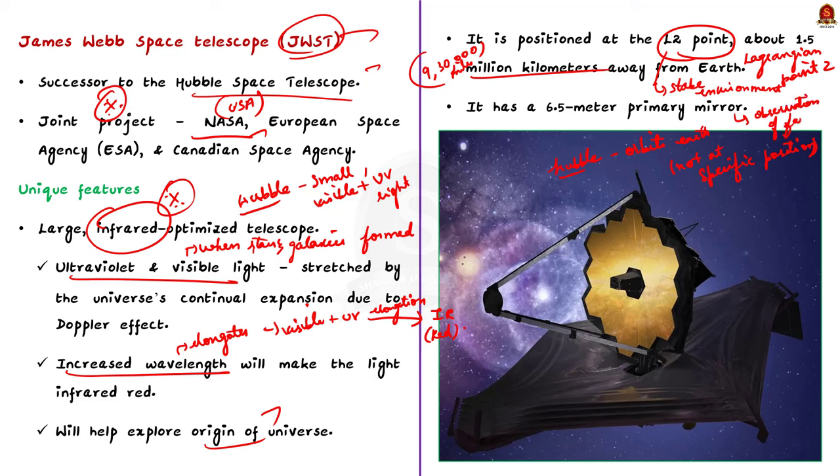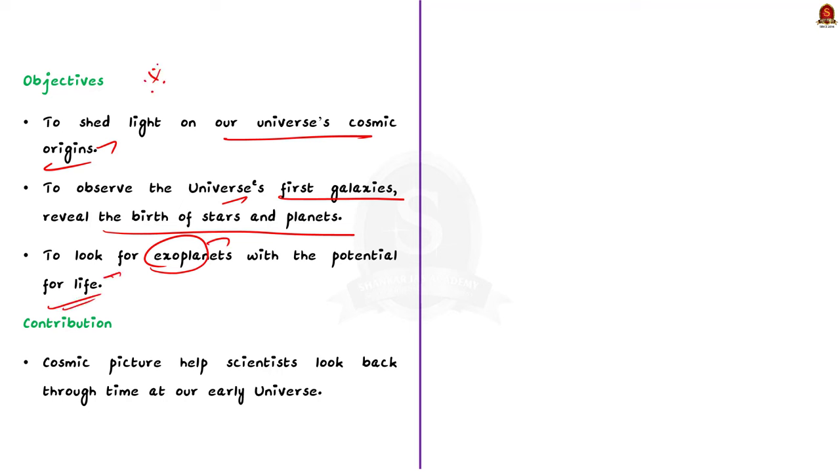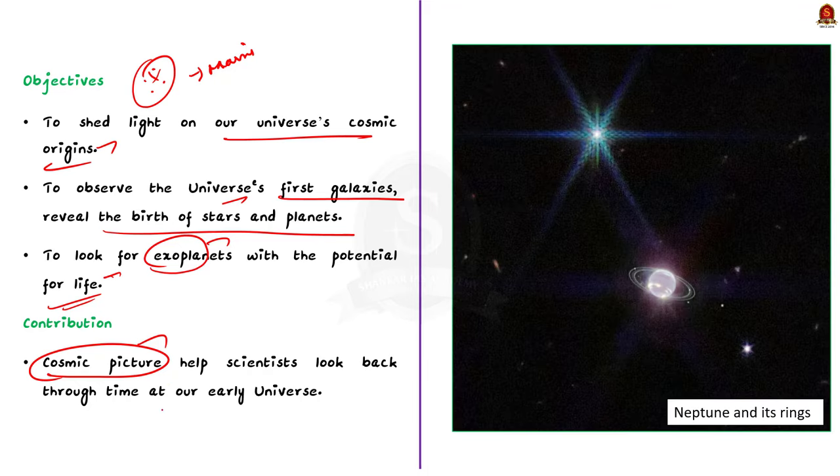The James Webb Space Telescope has three main objectives: first, to shed light on our universe's cosmic origins; second, to observe the universe's first galaxies and reveal the birth of stars and planets; and third, to look for exoplanets with the potential for life. Since becoming operational in July 2022, the JWST has delivered a steady stream of cosmic pictures helping scientists look back through time at our early universe, examine planets orbiting other stars, and monitor worlds in our own solar system.